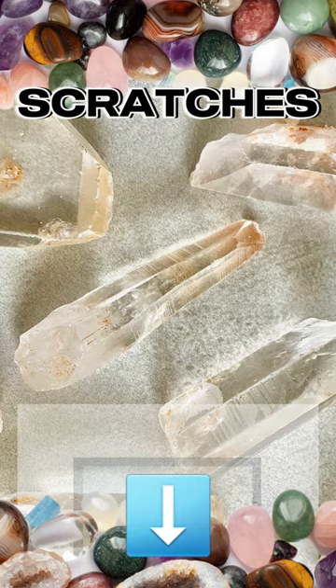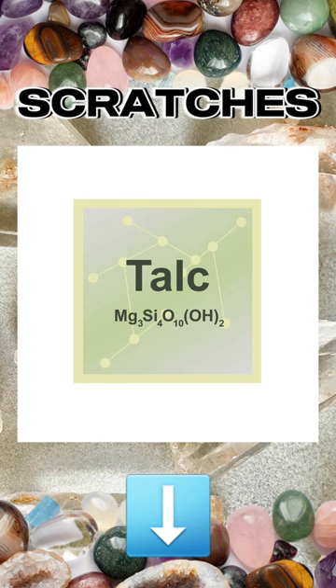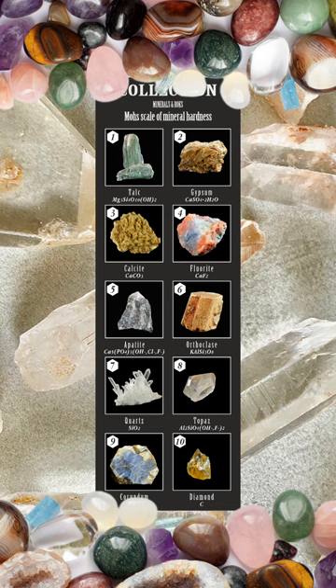The Mohs hardness scale aids in mineral identification and classification within the field of earth sciences. If you want to know what particular mineral or crystal you have, knowing the Mohs hardness scale is a remarkably useful tool at your disposal.